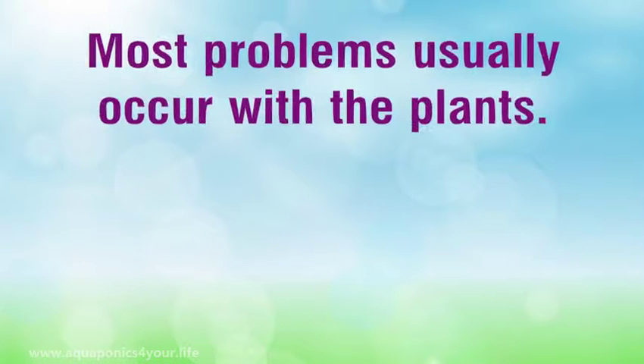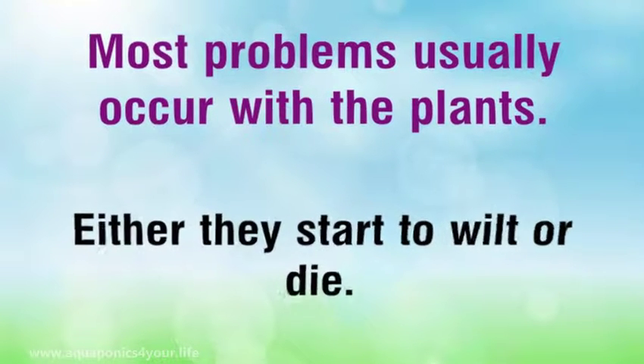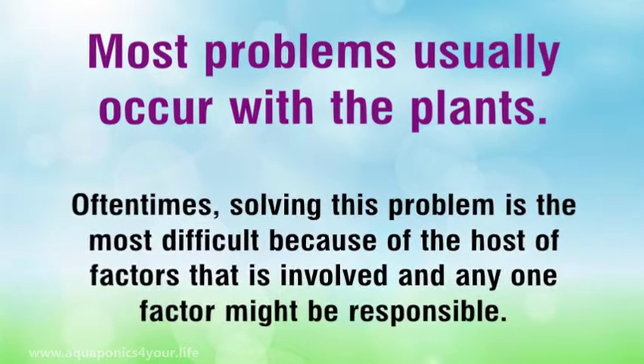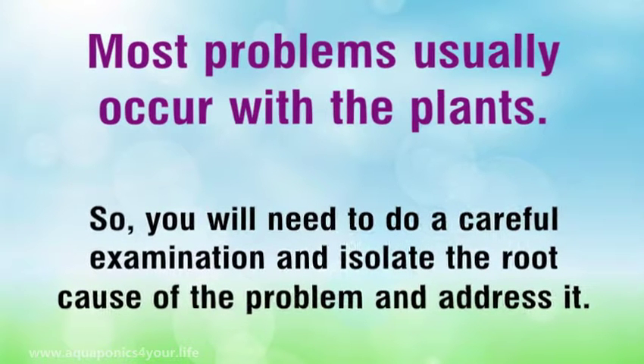Most problems usually occur with the plants — either they start to wilt or die. Often times, solving this problem is the most difficult because of the host of factors that are involved and any one factor might be responsible. So you will need to do a careful examination and isolate the root cause of the problem and address it.